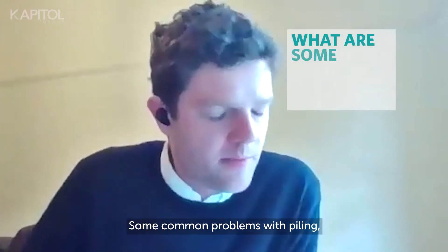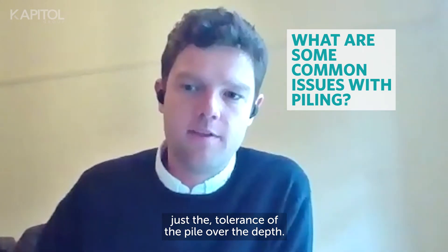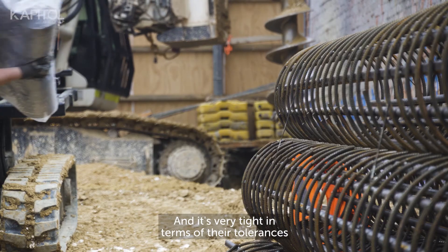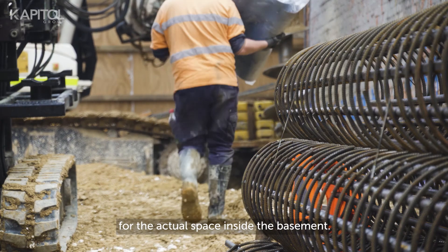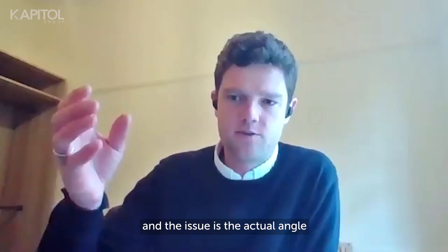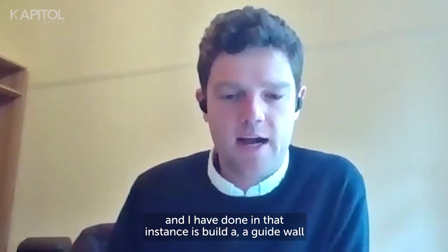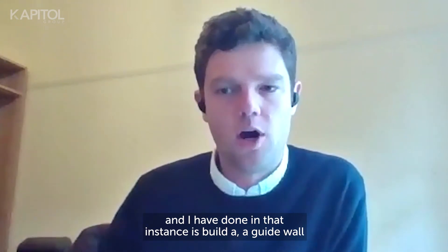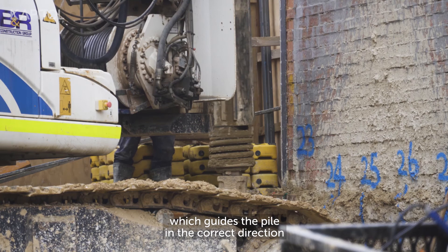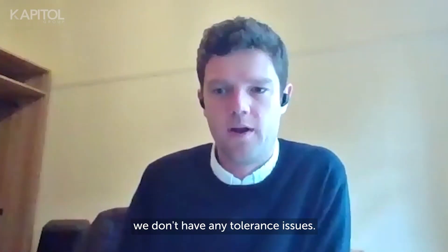A common problem we've just come up against is the tolerance of the pile over its depth. We're building a basement with a car stacker inside, which is very tight in terms of tolerances for the space inside the basement. Those piles are 13 to 16 metres deep, and the issue is the actual angle of the pile as it's installed. What our subcontractor BNR has done is build a guide wall for the pile — basically a concrete template at ground level which guides the pile in the correct direction, so when we get down to the bottom of the hole we don't have any tolerance issues.